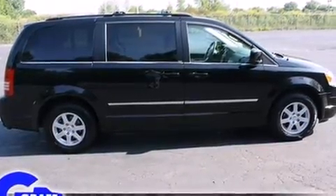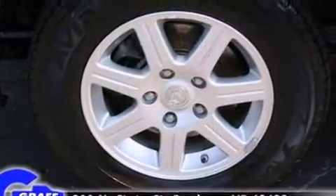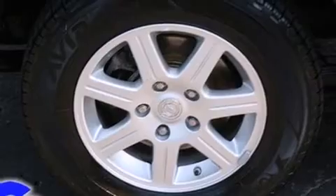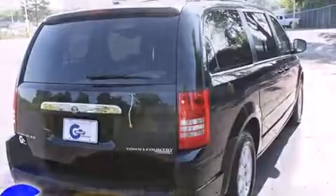Top features include front bucket seats, a tachometer, an outside temperature display, front fog lights, a power rear cargo door, removable floor console, and cruise control.